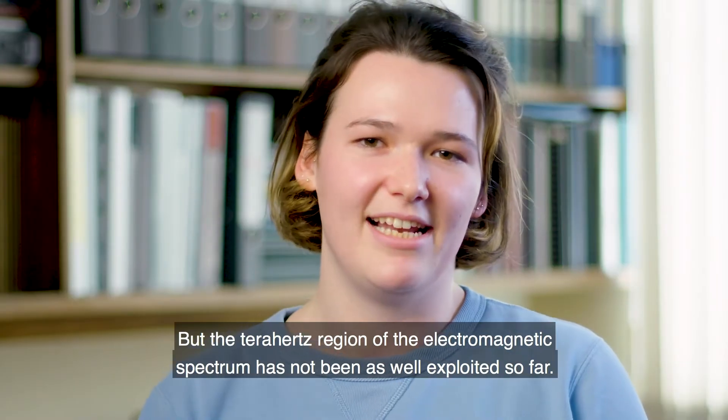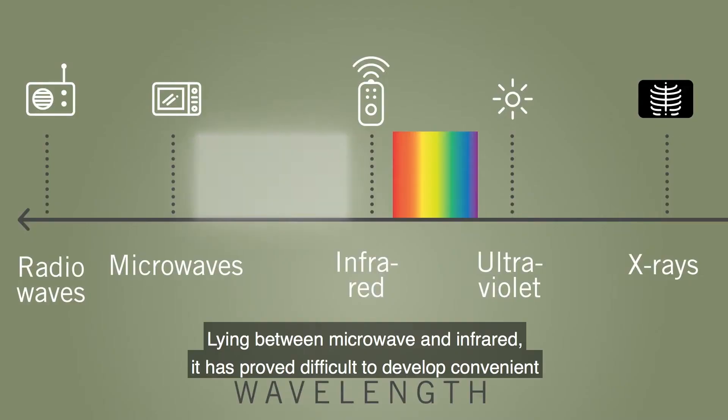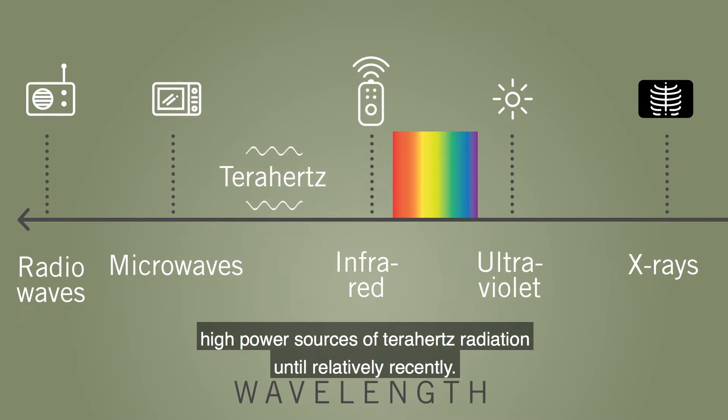But the terahertz region of the electromagnetic spectrum has not been as well exploited so far. Lying between microwave and infrared, it has proved difficult to develop convenient high power sources of terahertz radiation until relatively recently.